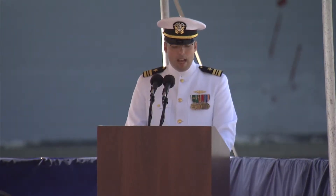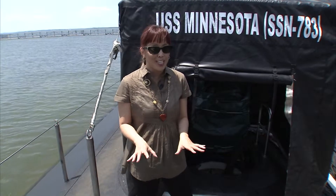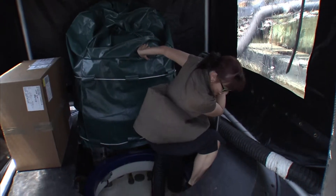The emcee for the commissioning ceremony was Lieutenant Commander John Witte, second in command, who took us on a tour. I can't wait to go on board — this is where all of the sailors enter. Here we go, down the hole.